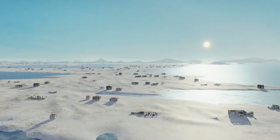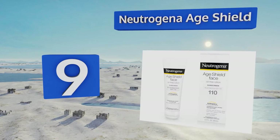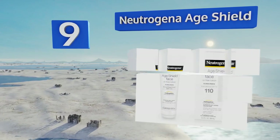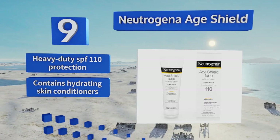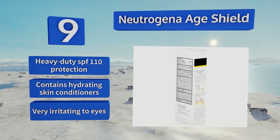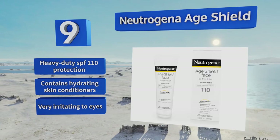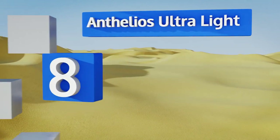At number nine, recommended by the Skin Cancer Foundation, Neutrogena Age Shield helps fight six different types of sun-induced damage that accelerate the signs of aging, like wrinkles and dark spots. Its sheer, oil-free formula doesn't feel heavy and won't leave your skin greasy. It features heavy-duty SPF 110 protection and contains hydrating skin conditioners, but it is very irritating to eyes.